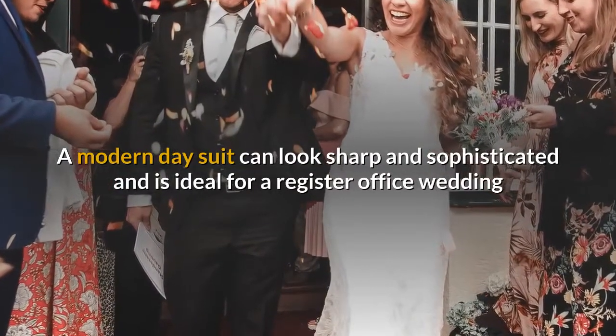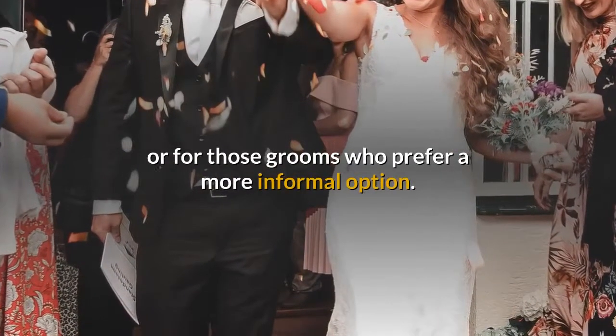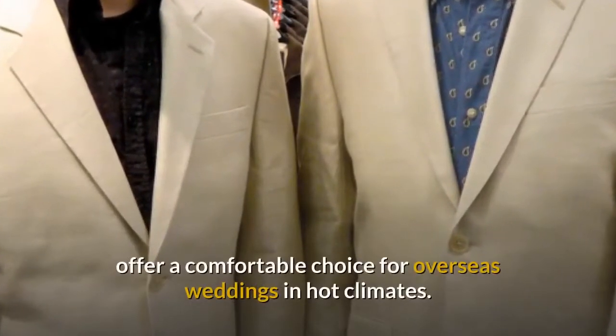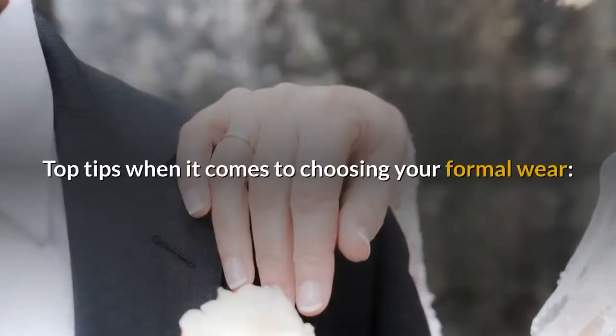A modern day suit can look sharp and sophisticated and is ideal for a register office wedding, or for those grooms who prefer a more informal option. Lightweight summer lounge suits worn with an open neck shirt offer a comfortable choice for overseas weddings in hot climates.